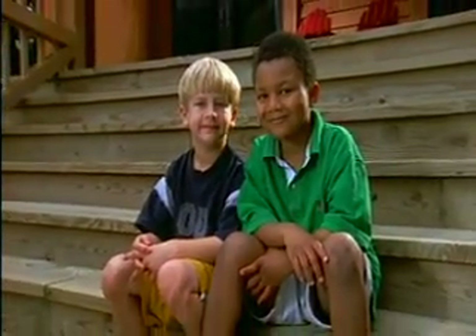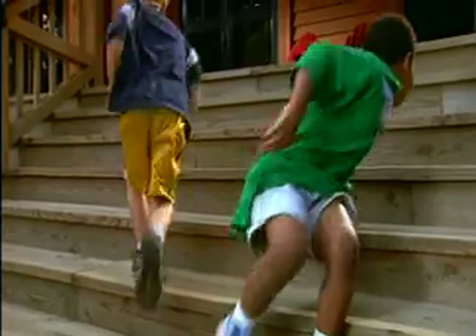A simple friendship, a sunny day, a life. Remember me. Thank you.